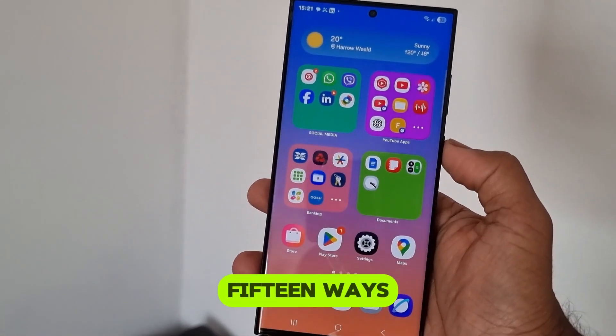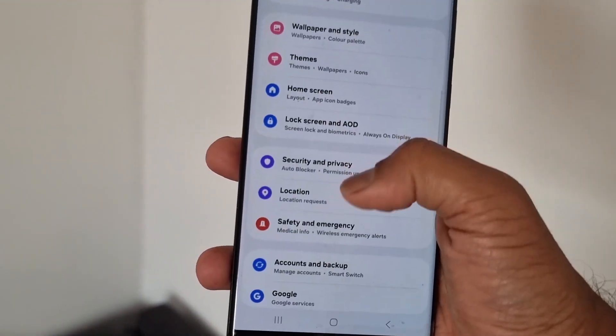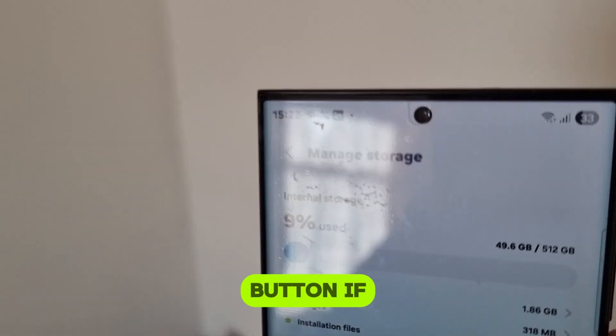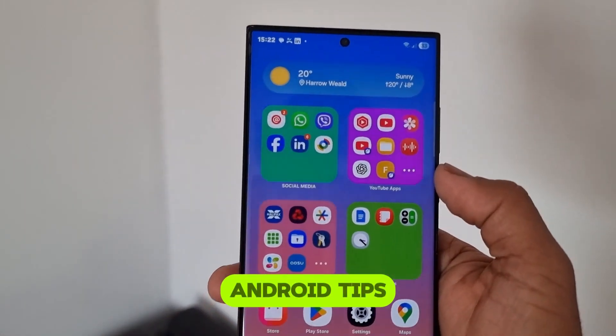There you go — 15 ways to save storage space on your Samsung phone. Which one surprised you the most? Drop your favorite tips in the comments below. Don't forget to hit that like button if this helped you, and subscribe to Life Fat Hacks for more awesome Samsung and Android tips.